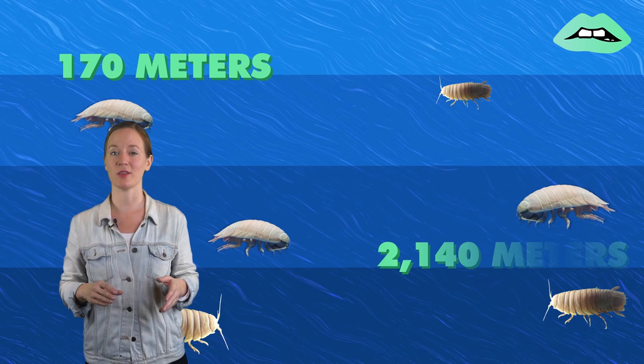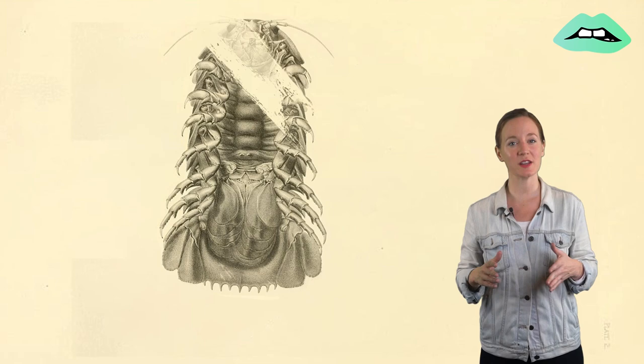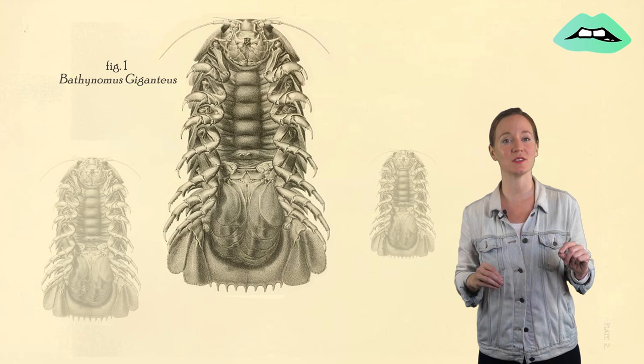And what do they taste like? Giant isopods are marine invertebrate scavenger crustaceans that live in the depths of the Atlantic, Pacific, and Indian oceans, specifically in the range of 170 to 2140 meters deep, sometimes even deeper. There are about 20 species of these guys in the genus Bathynomus, with the largest considered to be Bathynomus giganteus, hence the name.